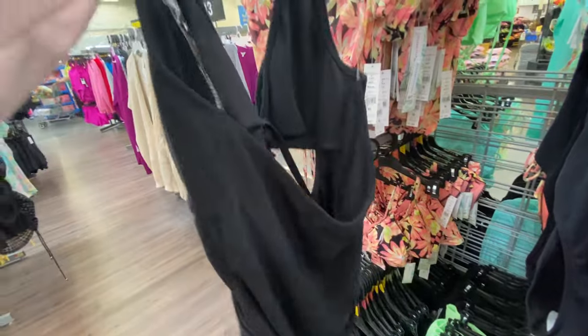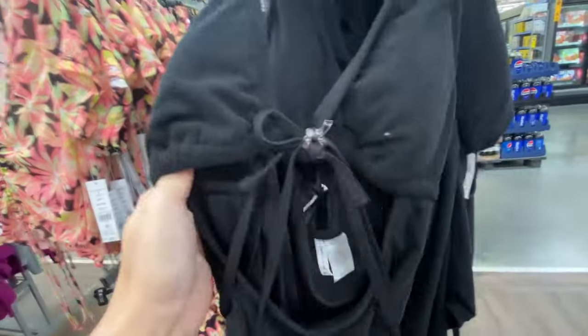Up next we have a black one piece with a cutout in the front, and it also ties around the neck. It's $30.